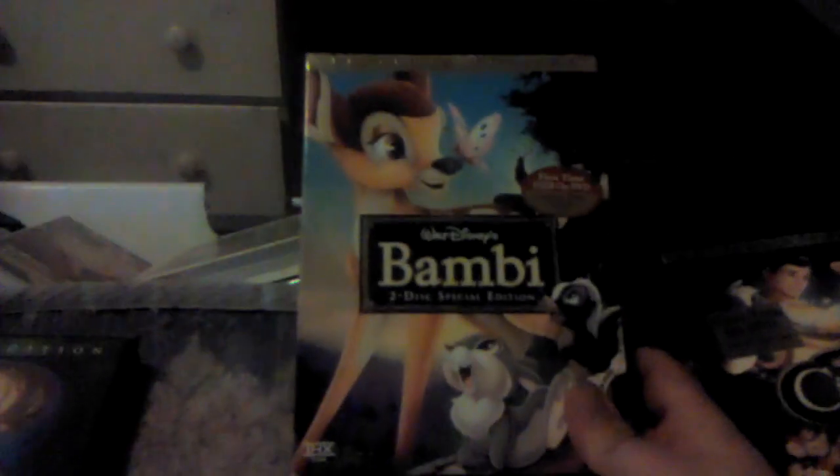Now for the rest of my Platinum Editions. We got the 2005 Platinum Edition of Bambi — this is the Special Edition, and this opens up as well. This looks nice. The back of it has special features listed.